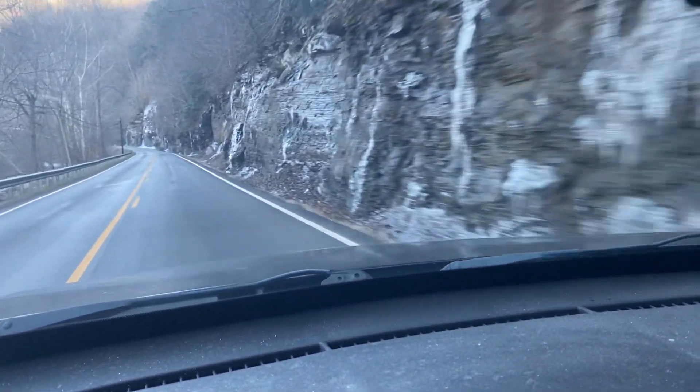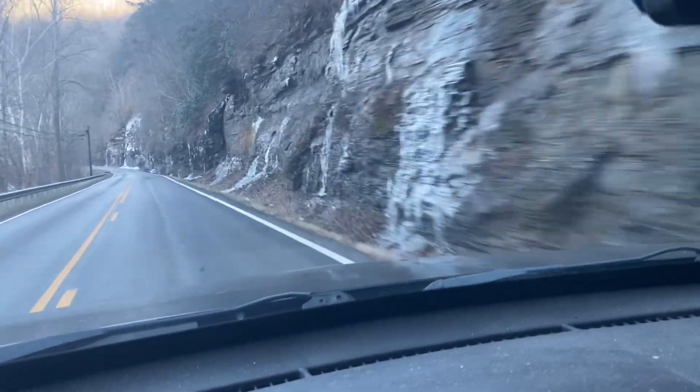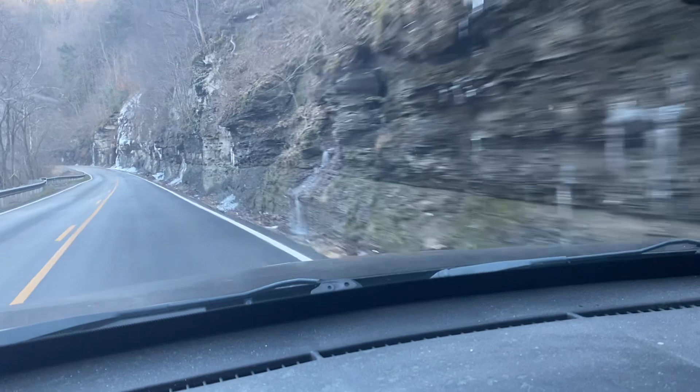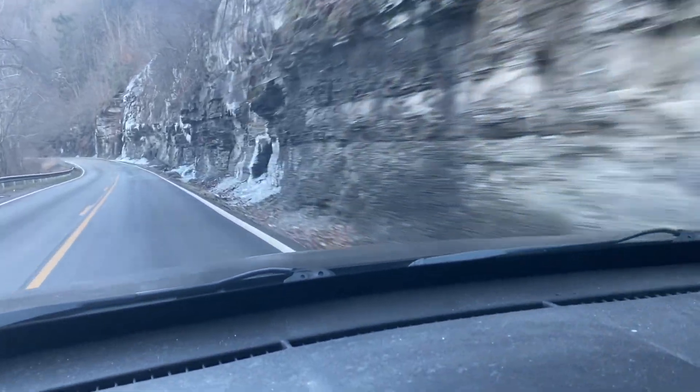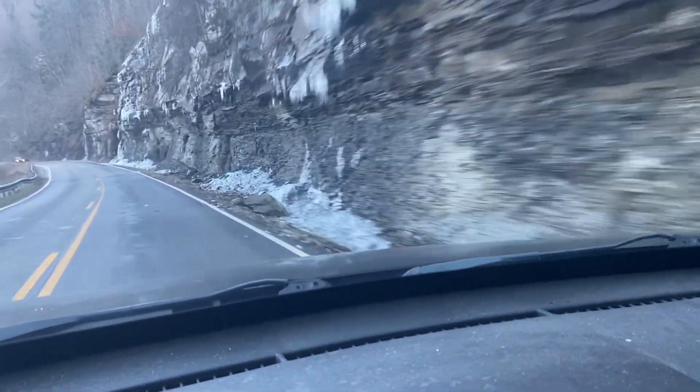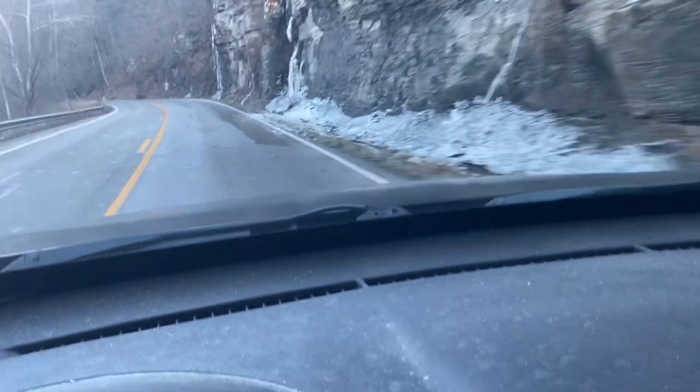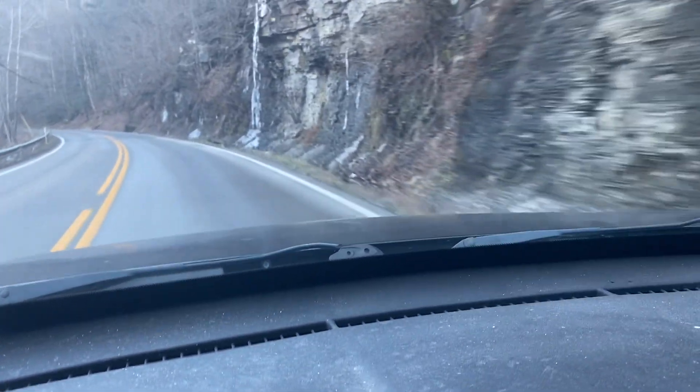Here's some more ice cliffs — this is Colts, by the way. Right here is the part where I've seen it hit the road. As you can see, it gets in the road sometimes right in there.